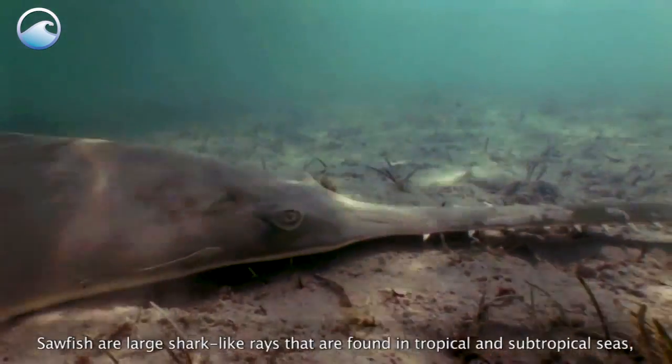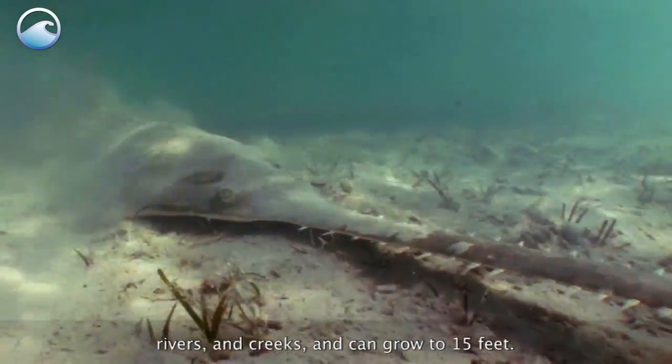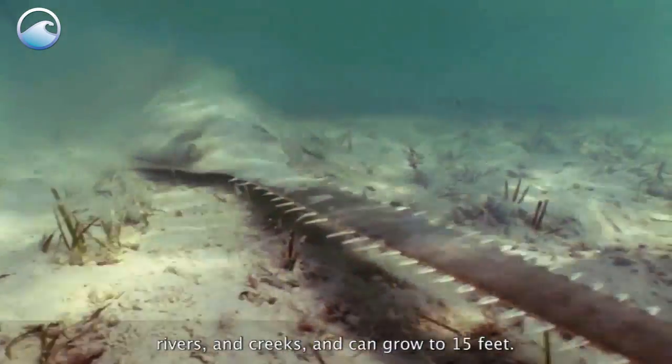Sawfish are large, shark-like rays that are found in tropical and subtropical seas, rivers and creeks, and can grow to 15 feet.